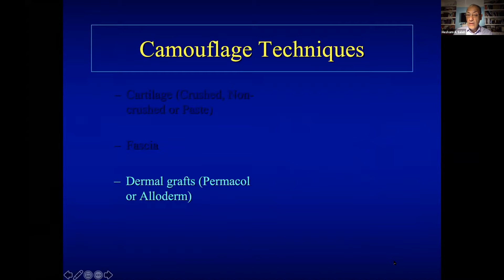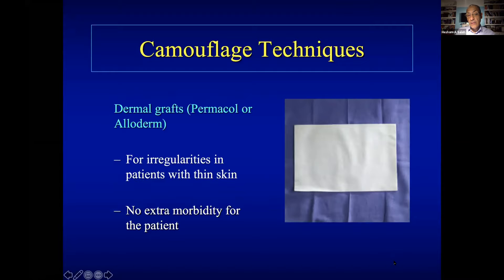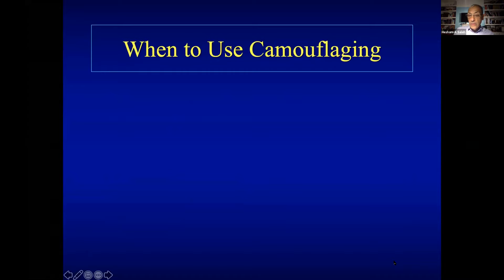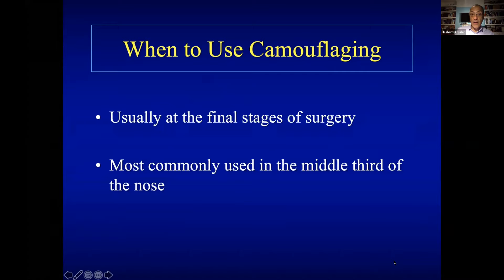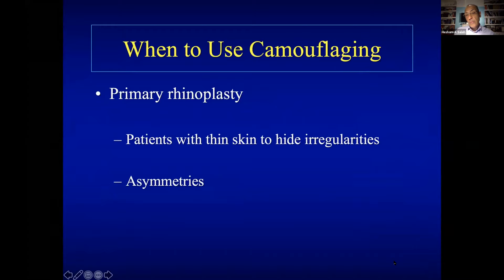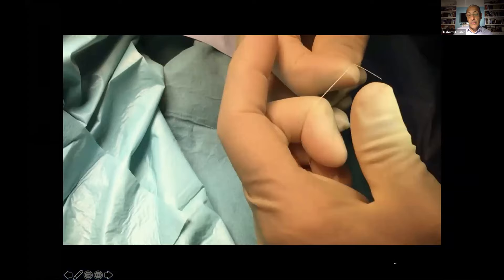Dermal grafts include Permacol, which is porcine derivative, and Alloderm, which is human dermis from which all antigenic material has been removed. Permacol is available in the UK; Alloderm is similar but more expensive. I use Permacol in thin-skin patients. When to use camouflage: in primary rhinoplasty, at the final stage of surgery, if I find something asymmetric, irregular, or needing more contouring — I use it. I most commonly use it in the middle third. In primary rhinoplasty it hides irregularities and asymmetries. To fix these grafts endonasally: I make knots in a Vicryl suture, go through this tissue — Permacol — and go through the radix to fix it on the dorsum. I fix the Vicryl with tape and cut it flush with the skin at one week.